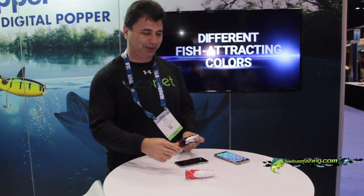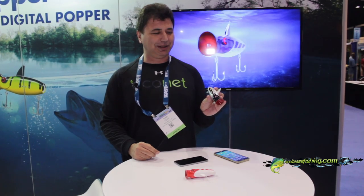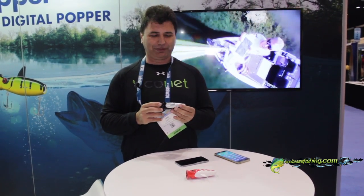Hi, my name is Danis Revy, I'm the CEO of Econet, and I want to show you a cool product, probably one of the best products here in the show. The product is Ecopopper, and this is a very interesting fishing tool that makes you a better fisherman and enables you to understand what are the dynamics of fishing.